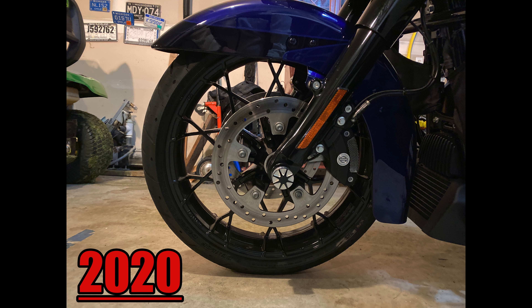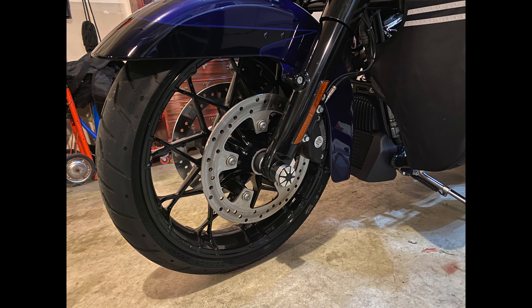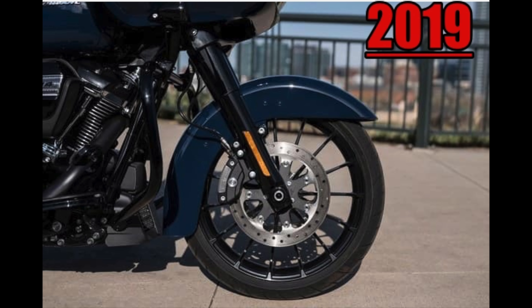Number six is the new Prodigy wheels on the Specials — Road King, Street Glide, and Road Glide. These are an awesome looking wheel and I think a huge improvement for 2020.